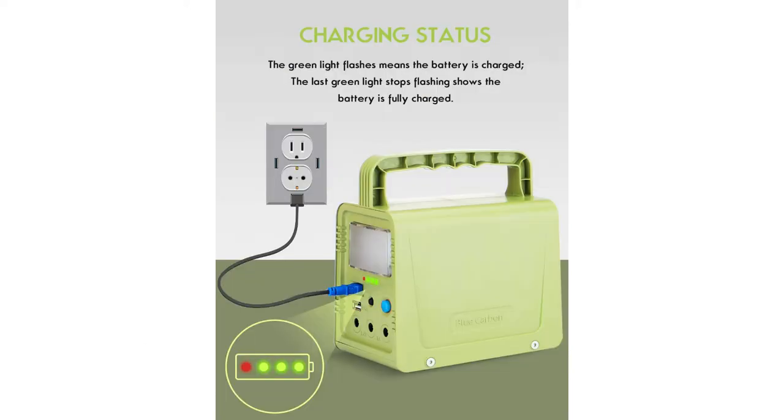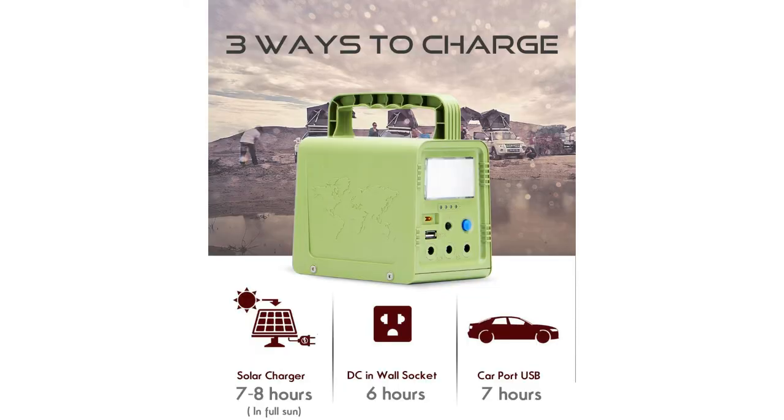It's got 1,300 ratings on Amazon, with an average of 4.3 out of 5 stars. This portable solar power bank is perfect emergency power backup. With its small, basic solar generator kit, it's rechargeable and has a replaceable battery solar generator system.